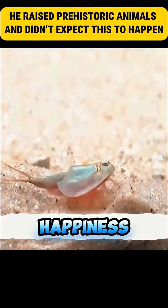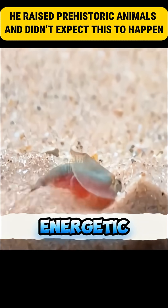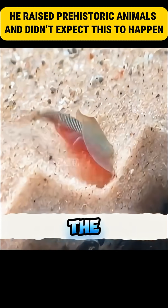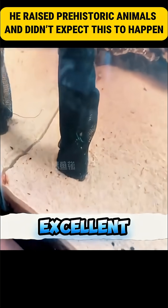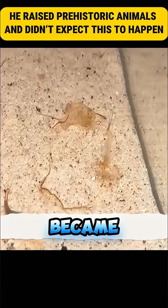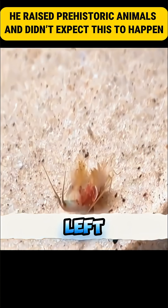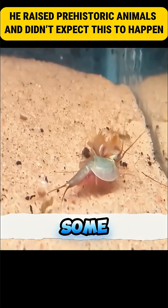He thought the spinning meant happiness, but later learned it indicated a lack of oxygen. Although the others were fine and looked energetic, digging the sand and showing the water was suitable. Triops are excellent diggers thanks to their many legs. Three days later, the one that had spun excessively became motionless in a corner — its antennae still moved, but there was no life left. Others also died, but some continued growing.